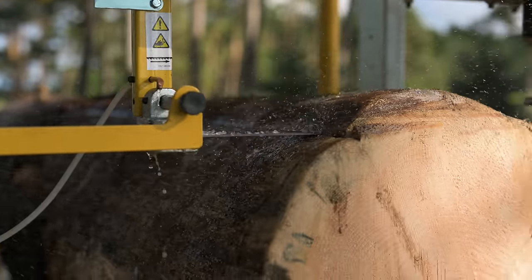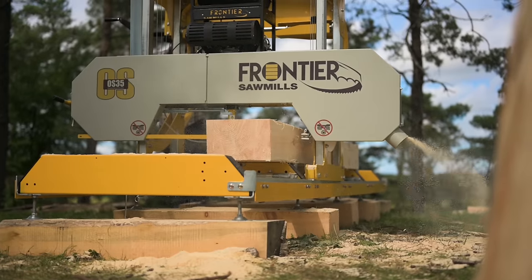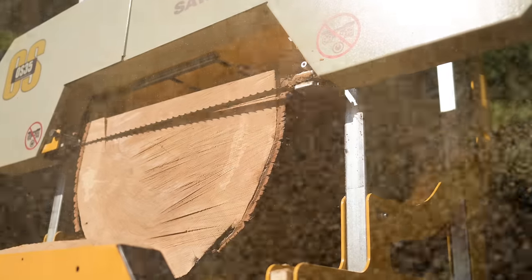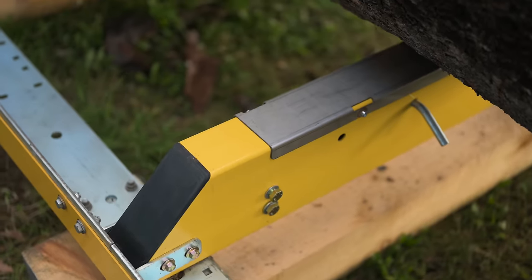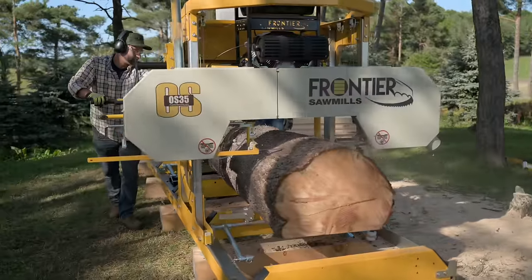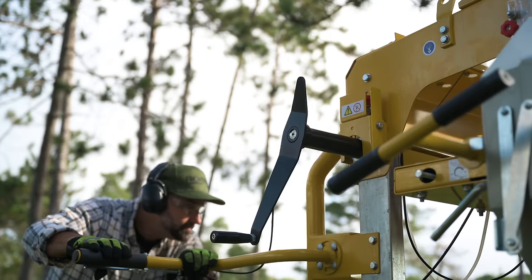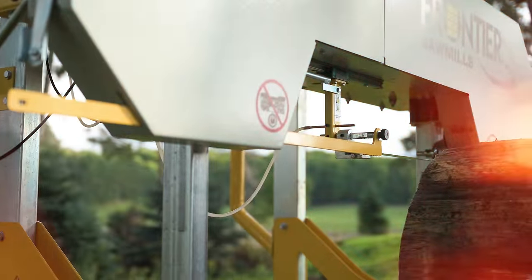Capable of milling huge 35-inch diameter logs, the OS-35 is a powerhouse for cutting large timber beams and high-value live-edge slabs. Built to manage immense size and weight, the heavy-duty steel log bed can handle massive loads of over 2 imperial tons. And the robust 22-horsepower, 670cc V-twin engine ensures reliable performance in tough cutting conditions.